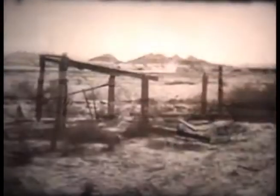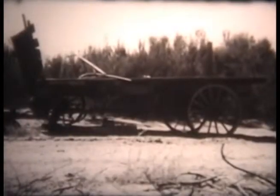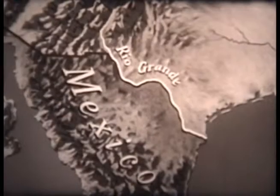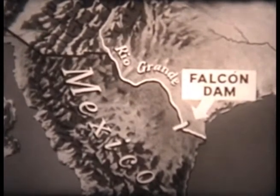Homes too are engulfed by the floodwaters which, when they recede, unfold a tragic but age-old story of desolation along the Rio Grande. To help harness this river that sometimes rampages wildly from its bed and sometimes dries up in places, Mexico and the United States started construction on Falcon Dam in 1950.